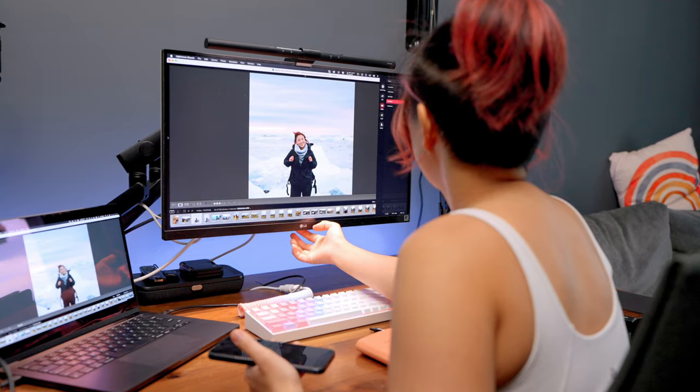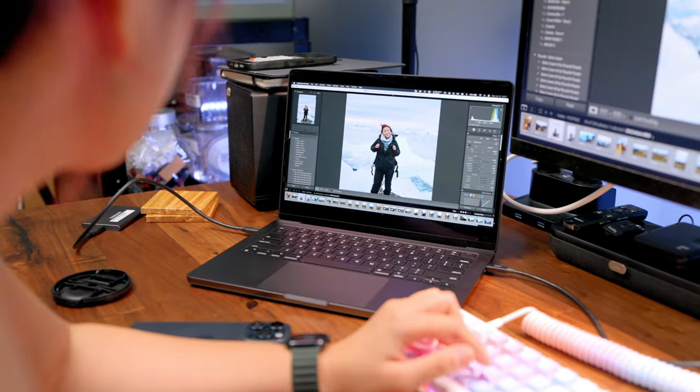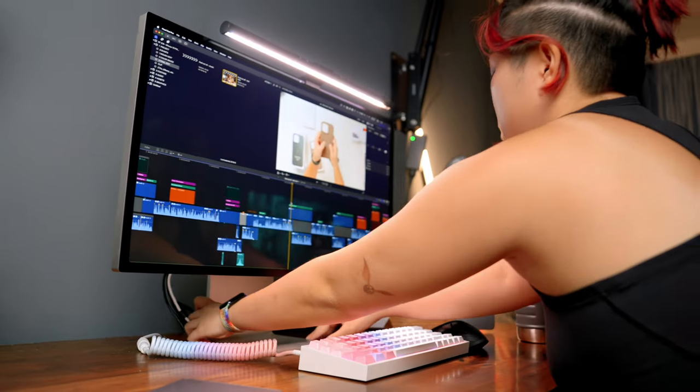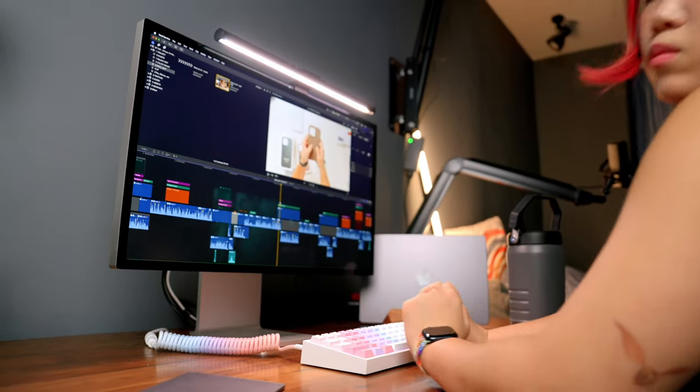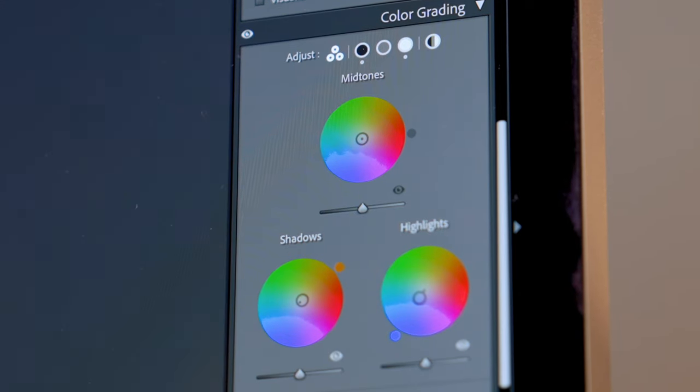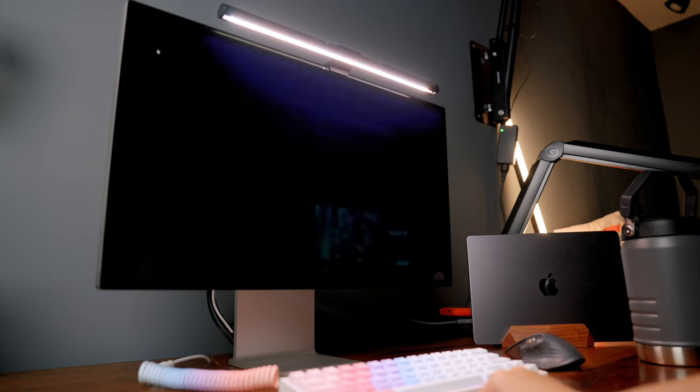Which brings me to the improvement in my productivity. When I remove all these frictions — like having to adjust color settings every time I do serious color editing, or worrying about the monitor arm damaging my walls — my workflow is just way smoother. All the time and mental effort saved allows me to put more focus into my creative work. And this fits so well in my Apple ecosystem. I just dock my Mac, plug it in, and everything works.